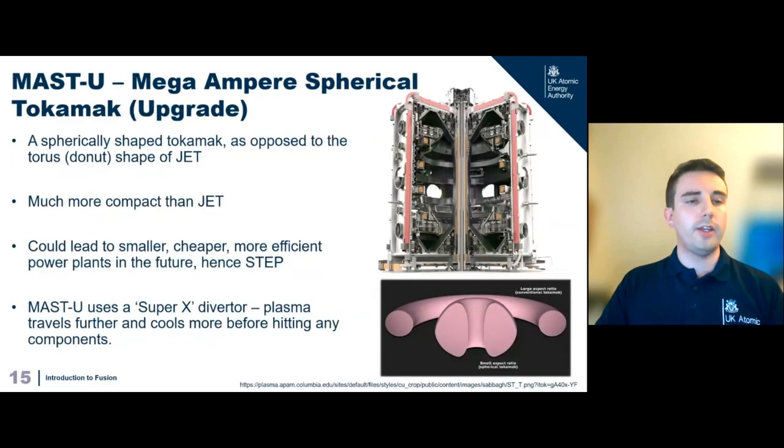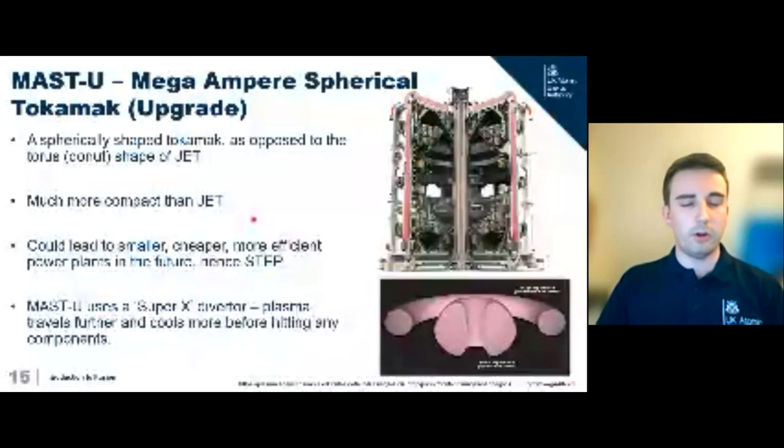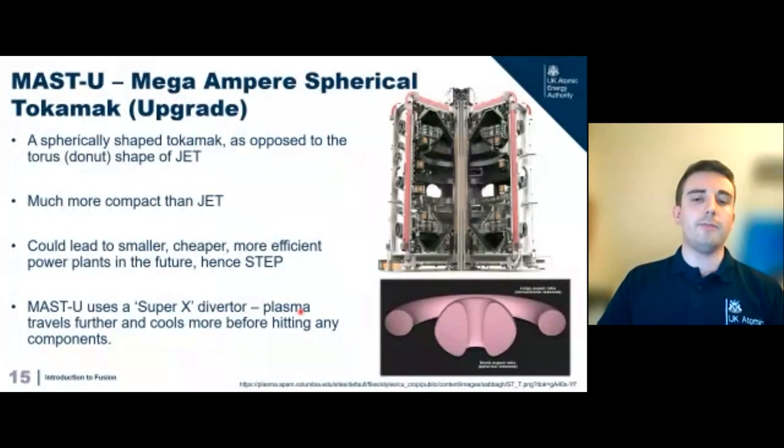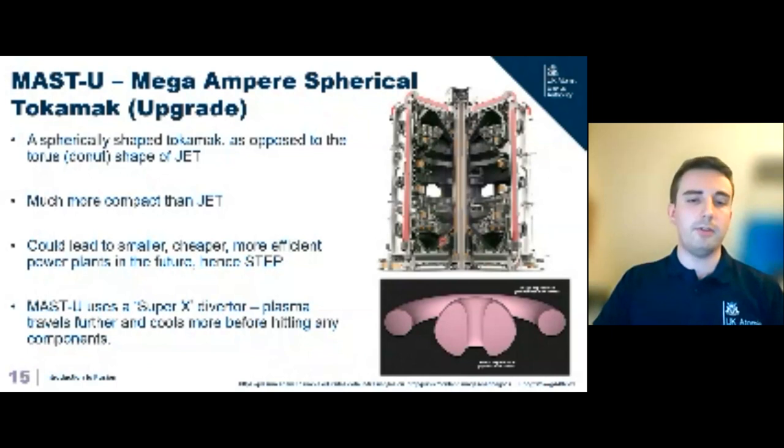Another machine we have on site is MAST — the Mega Ampere Spherical Tokamak Upgrade. It's much smaller than JET, only about one meter in radius, but shaped differently — more like a cored apple rather than a donut, which is what we call a spherical tokamak. There are many benefits to this in terms of plasma performance, and UKAEA has strong interest in spherical tokamaks, hence the STEP program. MAST also features the SuperX divertor, which reduces heat flux on the tiles about 10 times more than a conventional divertor, meaning parts last longer and the machine requires less maintenance downtime.